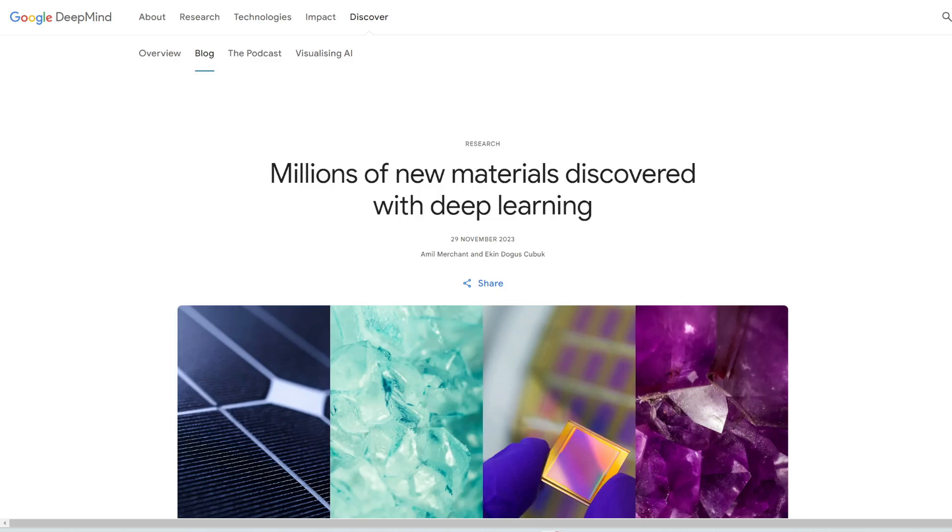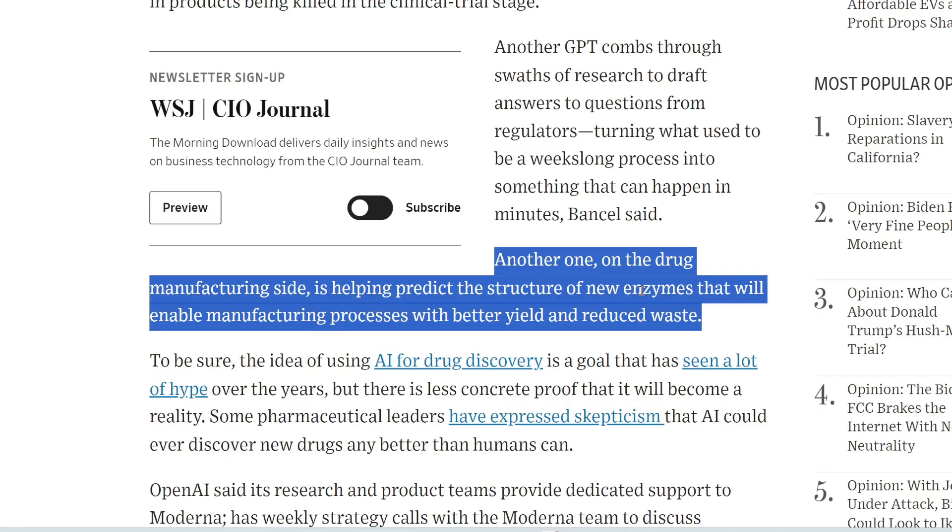This can be used to help us discover, for example, new and more efficient battery materials. With Moderna partnering with OpenAI, one could expect, optimistically, an acceleration in drug discovery using AI.